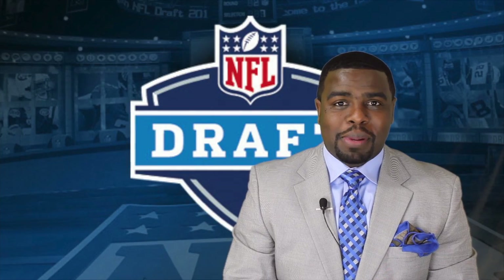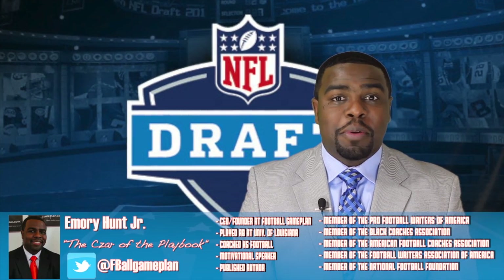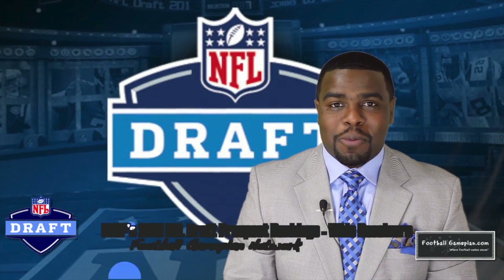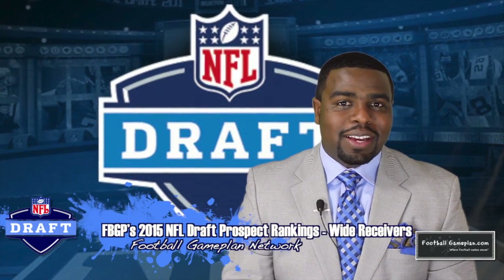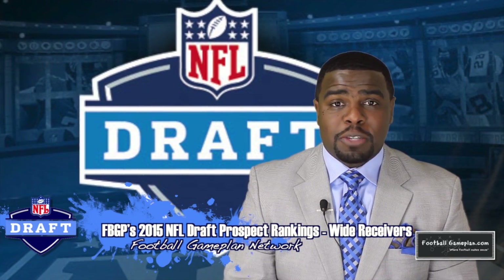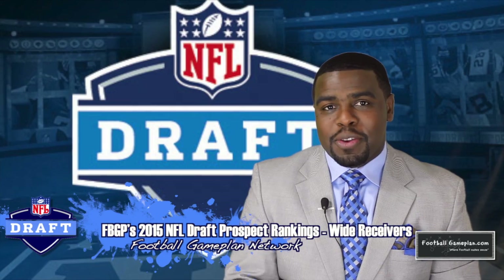Welcome to footballgameplan.com, where football makes sense. I'm Emory Hunt, the czar of the playbook, bringing you my 2015 NFL Draft Prospect Rankings video. We're taking a look at the wide receiver position — my top 10, some small school prospects, as well as some sleepers that you want to keep an eye on.